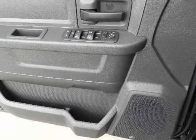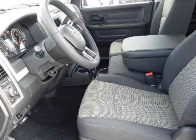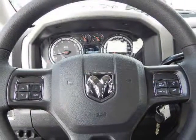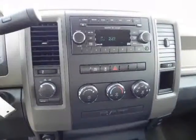Cab style options include regular, quad, and crew cabs, across 3 wheelbases, with 4x2 or 4x4 drive types, and engine choices of a 3.7-liter 6-cylinder, 4.7-liter 8-cylinder, or 5.7-liter HEMI 8-cylinder.